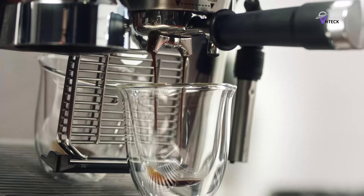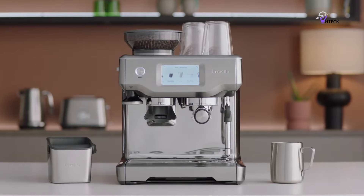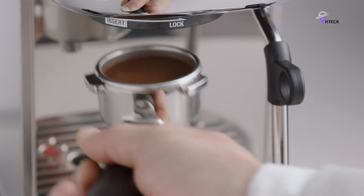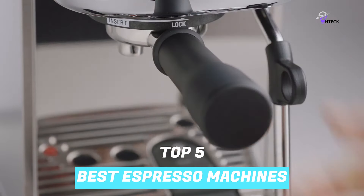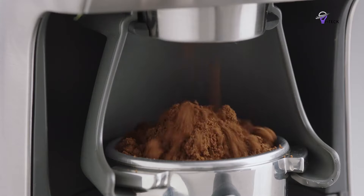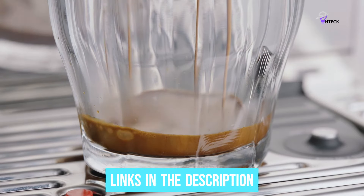However, the quality of espresso can vary depending on the machine used, with some machines producing better results than others. To help you find the right model, we've listed the top 5 best espresso machines and their key features, plus the things you need to consider to help you choose the best one for you. Links to all products mentioned in the video are in the description below, so let's get started.